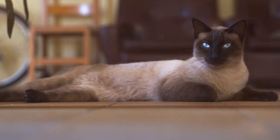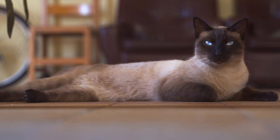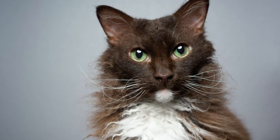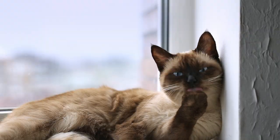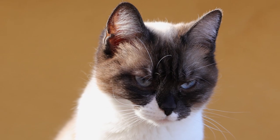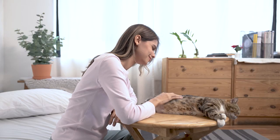Since the allergen accumulates on the animal's coat and skin, it can distribute through the home when it falls or is in the form of dander. Cats with a thicker or curlier coat like these are less likely to spread the protein. In these cases, we recommend making contact before adoption and observing whether an allergic reaction occurs.